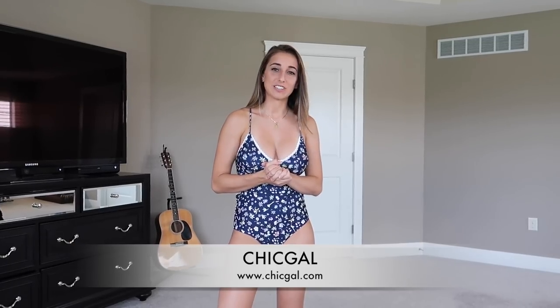Hey guys, welcome to another try-on video. Today's video is brought to you by Chic Gal, an online retail company, and today I'll be trying on a bunch of bikinis — I'm super excited. Also, don't forget I have a Patreon page if you want to see the sexier version of stuff that I can't really show on YouTube without it getting demonetized or age-restricted. First link in the description below. Everything I try on will also be in the description below.